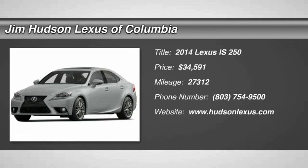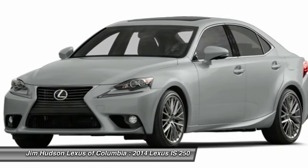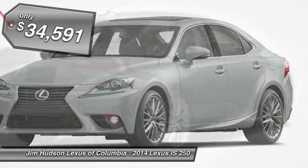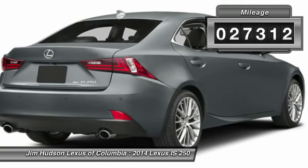The 2014 IS250. An interior and exterior design inspired by the world of competitive racing, the IS250's authentic performance and style are the hallmarks of this classy luxury sedan, priced below $35,000. This vehicle has less than 30,000 miles.